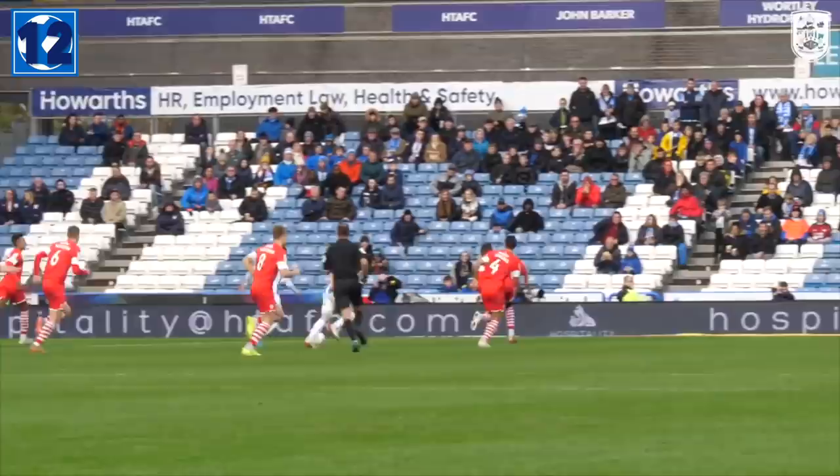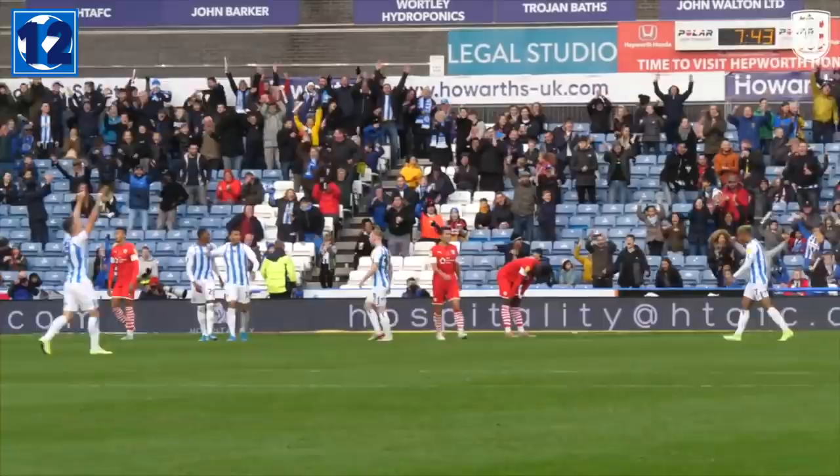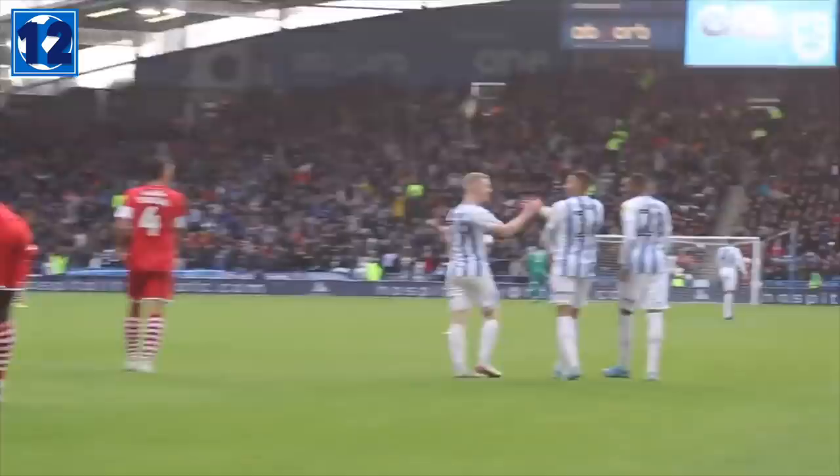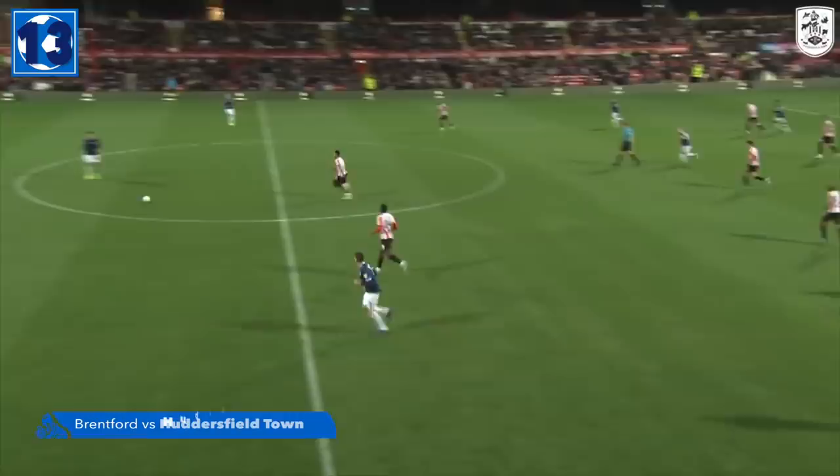What he does is he has no back lift at all. He just does a little drop of the shoulder, goes to the right. Doesn't give the defender any chance to get a block in because he hits it so early. And the goalkeeper's going to come out quick enough — looks like he's in a little bit of trouble.